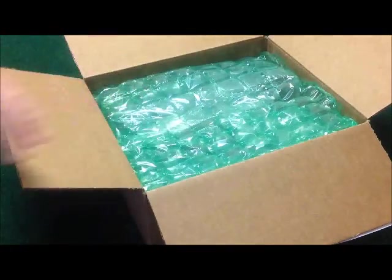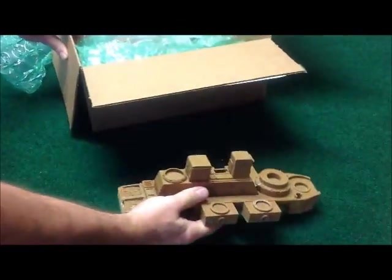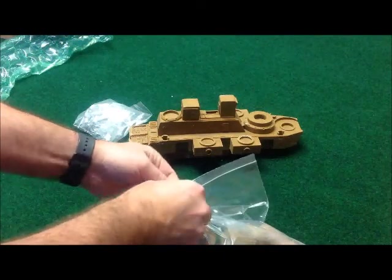There we go — packing material, and, well, this thing is a huge piece of resin. Wow, what a surprise. As you can see, out of the box we have the base of the Ironclad, a huge piece of resin for that, weighing several pounds in itself.